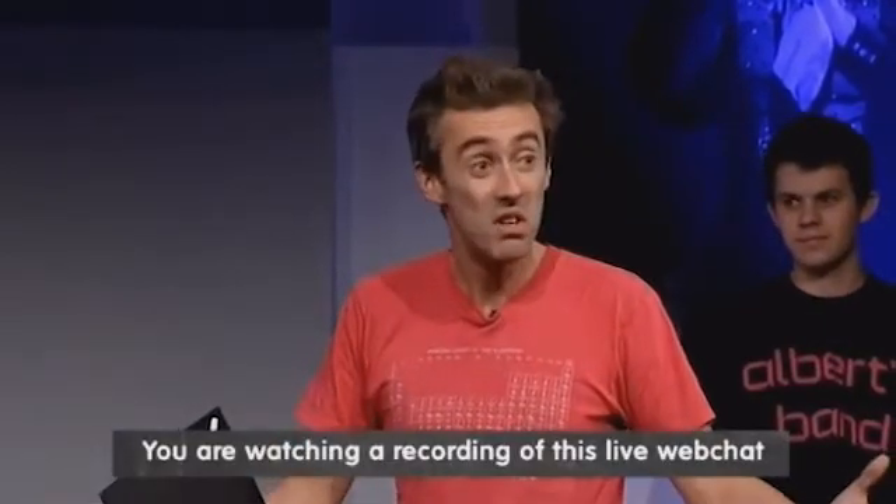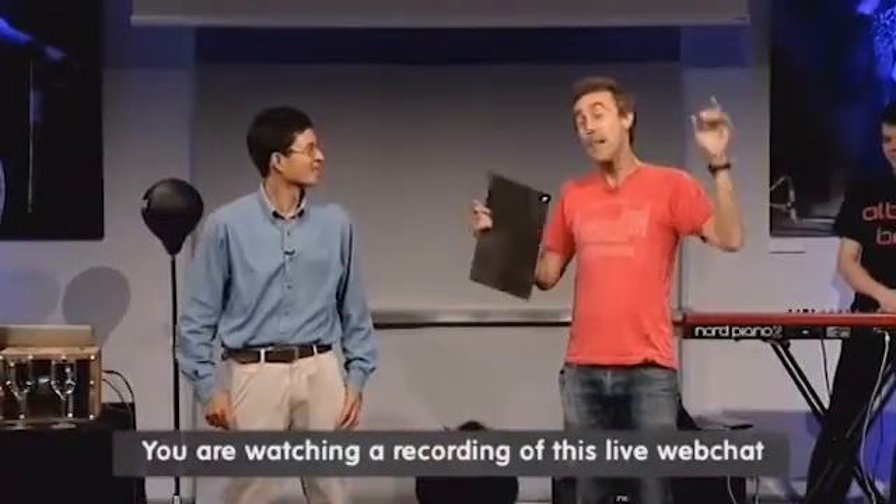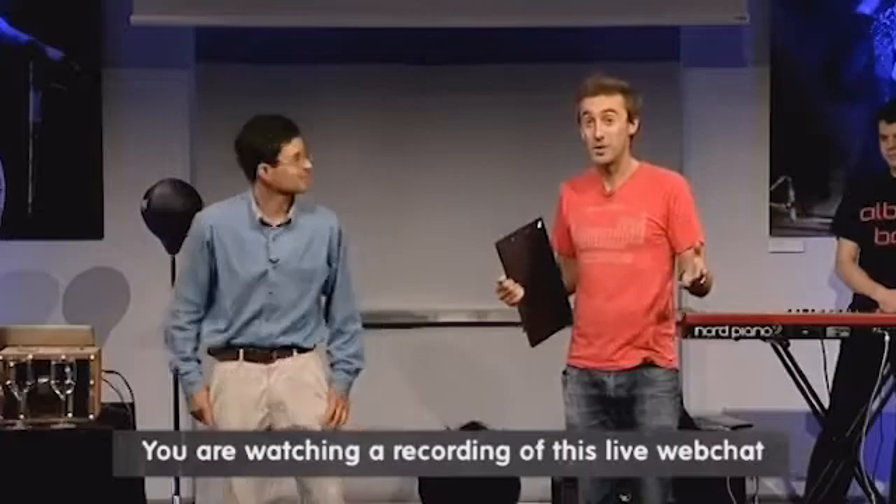Welcome to the very first live science lesson ever done on Facebook. It's never got a woo because it's never happened before. Can I just say before we start, thank you so much for letting us into your science class.